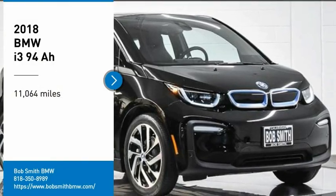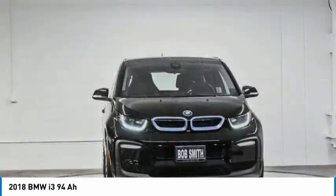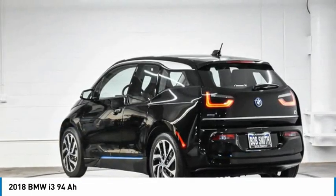Take a ride in the 2018 i3. BMW i stands for innovation. With its visionary design, the BMW i3 defines the automobile of tomorrow.